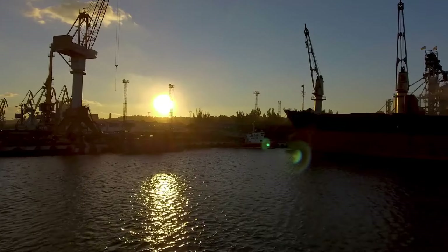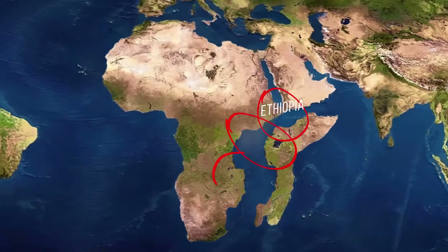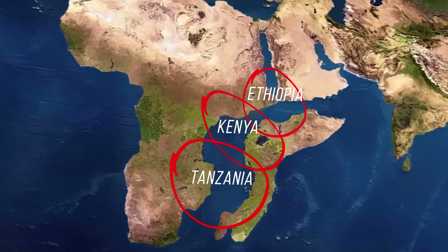When they get a coastline, those countries could build harbors to trade with the rest of the world. Three other countries, including Kenya, would find themselves on two continents.